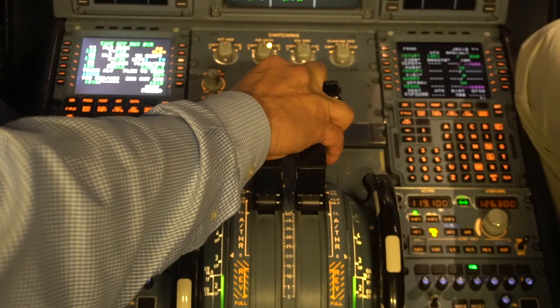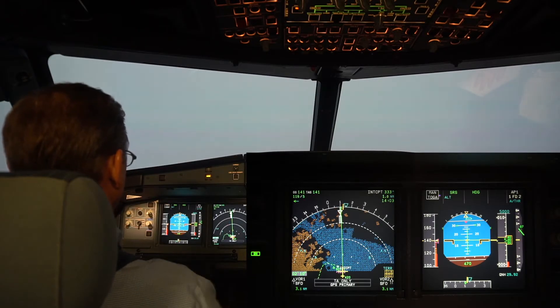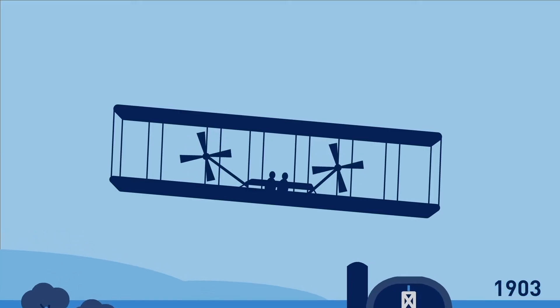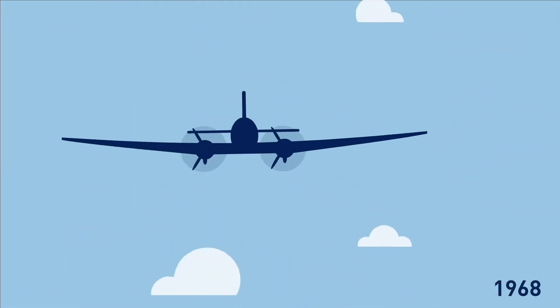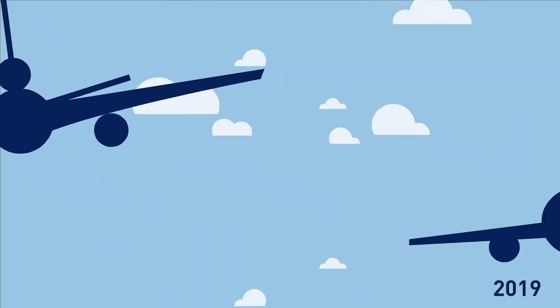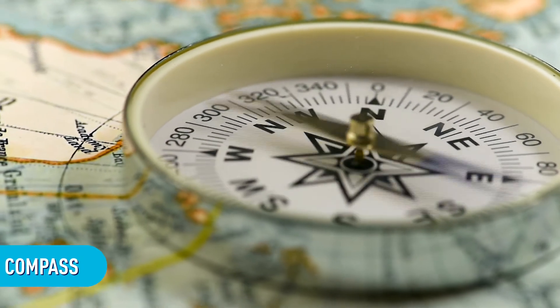As pilots, we learn to use these instruments along with visual landmarks and calculations to be sure we get to our destination safely. And while airplanes have changed a lot over the years, there is one piece of equipment that has been the MVP in airplane navigation all the way back to the Wright brothers. Can you guess what it is? That's right — the compass.